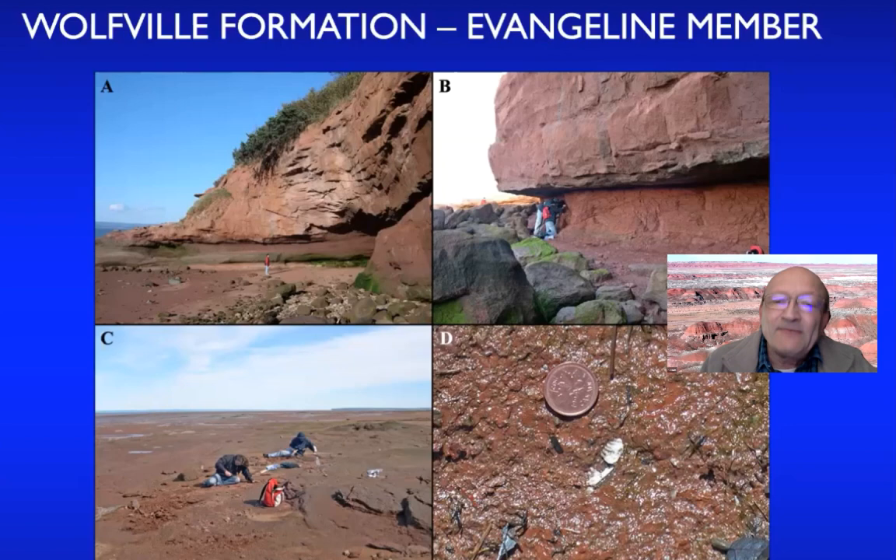Even though these are not amazingly rich fossil deposits, going back year after year yielded results. There was also a local collector I should acknowledge: George Reinwick, who at the time was serving in the Royal Canadian Navy. He lives in the area and went out after every major storm. Over time, we really got a very interesting assemblage of animals together.